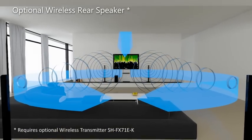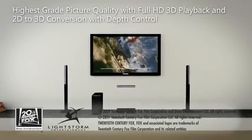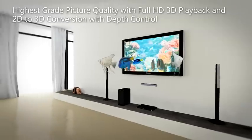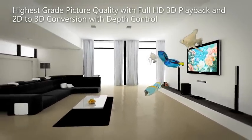Get superb picture quality with full HD 3D playback, plus the option of wireless rear speakers. Innovative 2D to 3D conversion makes it possible to convert images from DVDs and Blu-ray discs into 3D with natural depth perception.